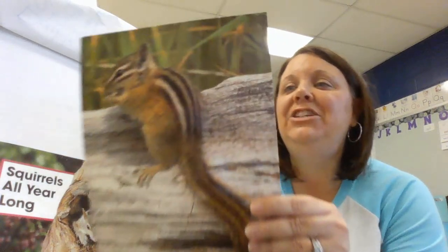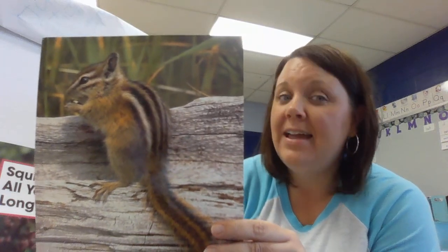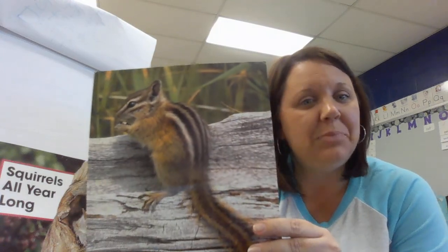This is a chipmunk. A chipmunk is a small ground squirrel, and there are some very famous chipmunks — Simon, Theodore, and Alvin. This chipmunk also lives in an underground burrow. His cheeks stick out. You can tell it's a chipmunk because it has five black stripes on its back. Very similar to the squirrel, the chipmunk is eating with its paws.